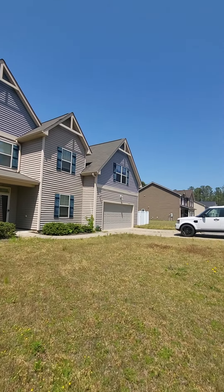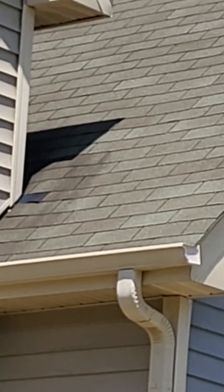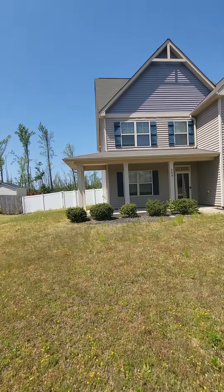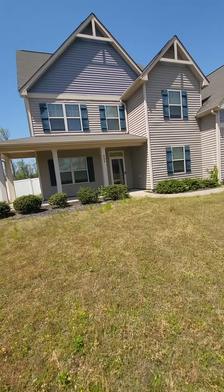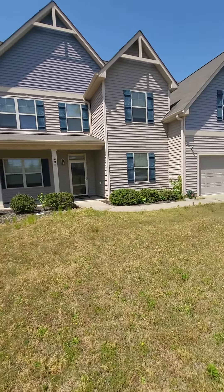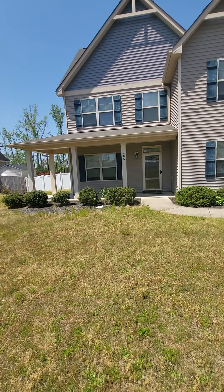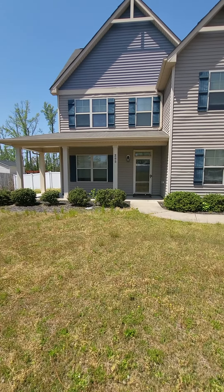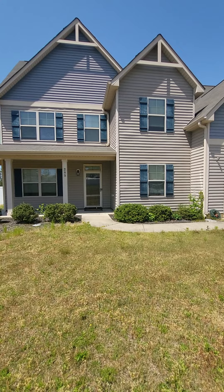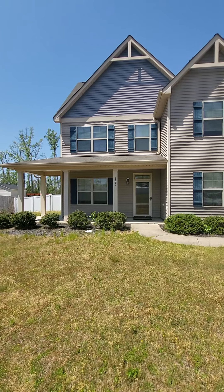The roof is in decent shape, but it's 15-year three-tab shingles, so it could last another 10 years before it needs replacing, or it could last another five. I'll pull the disclosures to see how old it is — that'll give us a better idea. Usually a 15-year roof lasts anywhere from 12 to 18 or 20 years. A lot of roofers say if it's not leaking and you're not missing shingles, don't do anything with it. But a lot of people have it replaced right at 15 years just to avoid any issues.